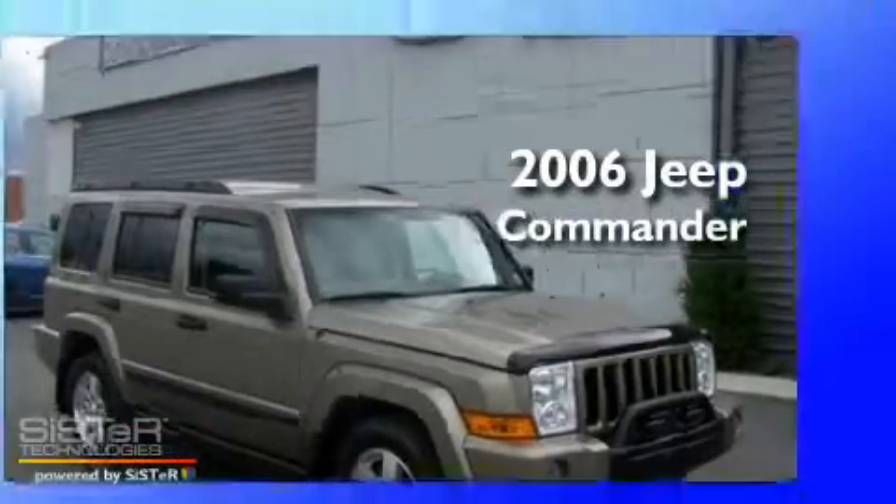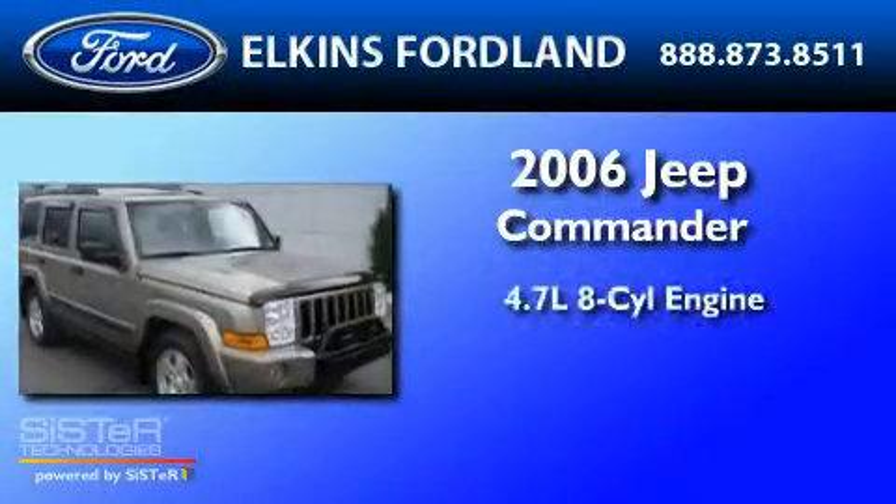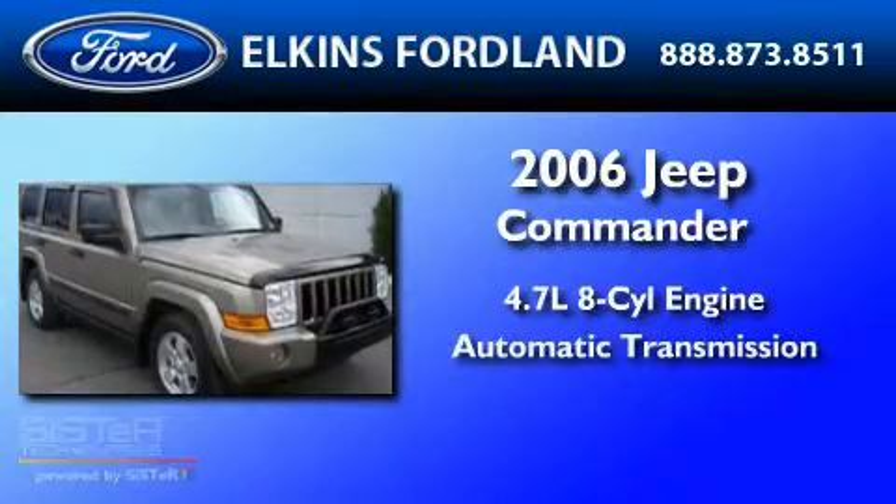This is a 2006 Jeep Commander. It features a 4.7-liter 8-cylinder engine and an automatic transmission.